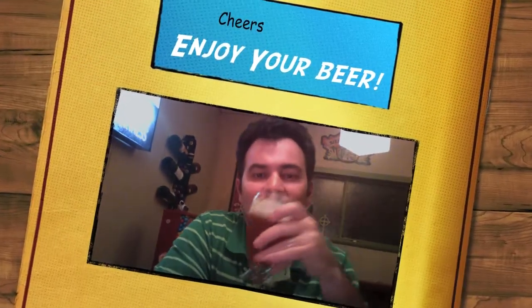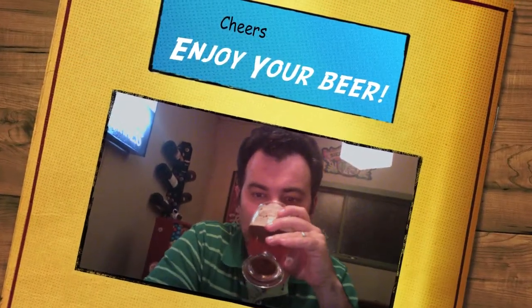It's probably coming out a little bit darker on the camera than it actually is. It's kind of a tan color, fairly clear. It's a really nice beer. So thanks for stopping by, and until next time — cheers, enjoy your beer.